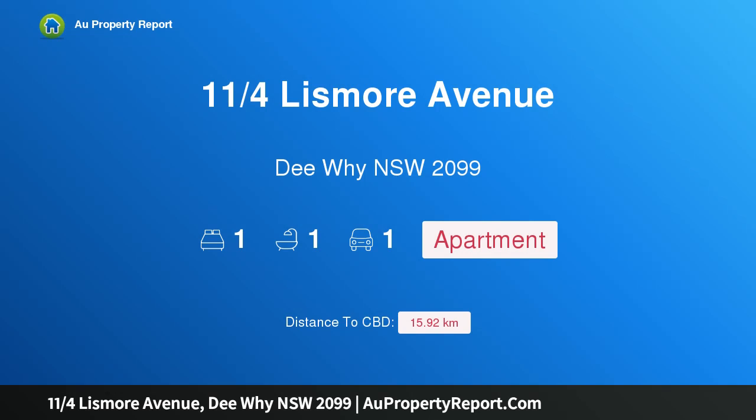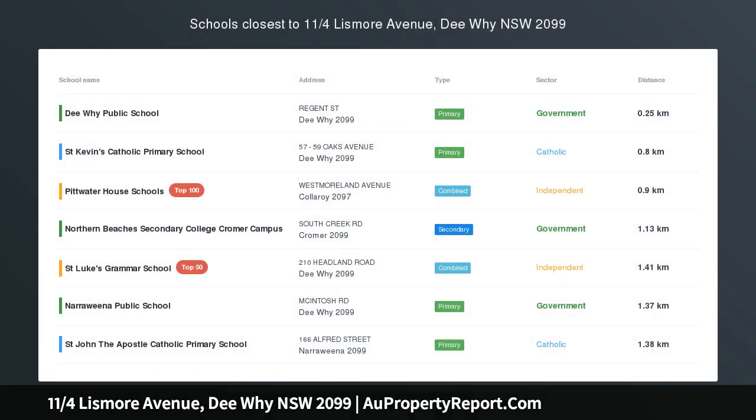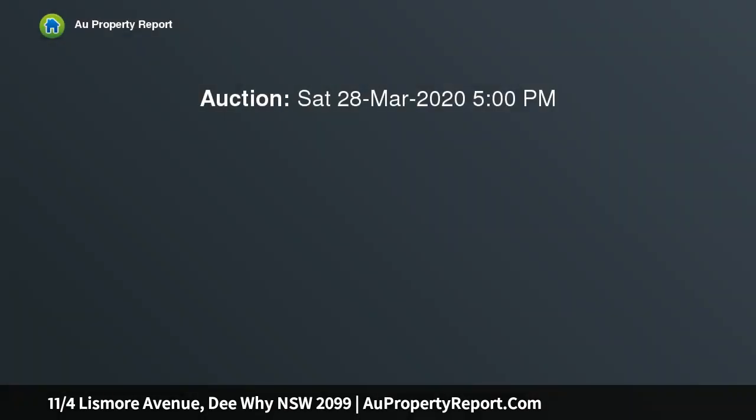Hi, I am glad to introduce property 11/4 Lismore Avenue, Dee Why, New South Wales 2099 — the perfect first home or investment. Featuring spacious, crisply refreshed interiors and plenty of creature comforts, this top floor apartment is ready to enhance your busy lifestyle.